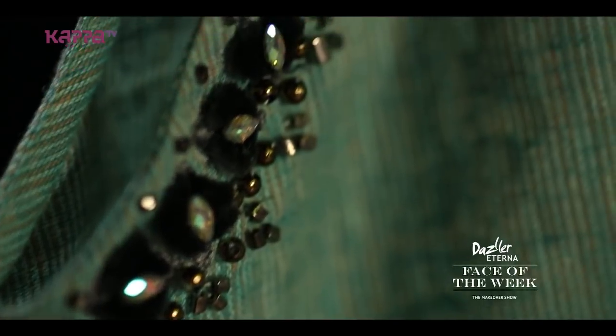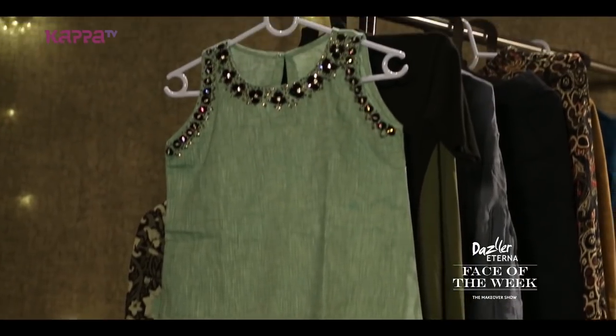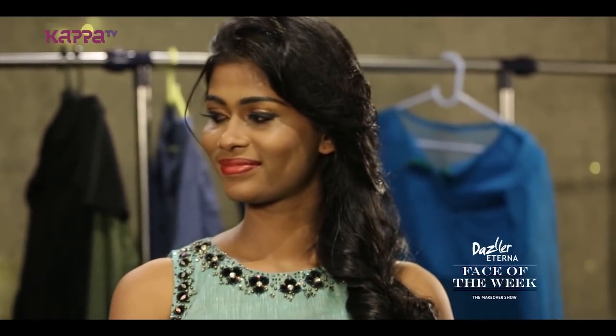When she wore it, it was actually looking really nice on her. Because she is really tall, it nicely complements her height also. Norin, you are looking very beautiful — it's a casual dress, something you can actually wear to your college or even to functions.